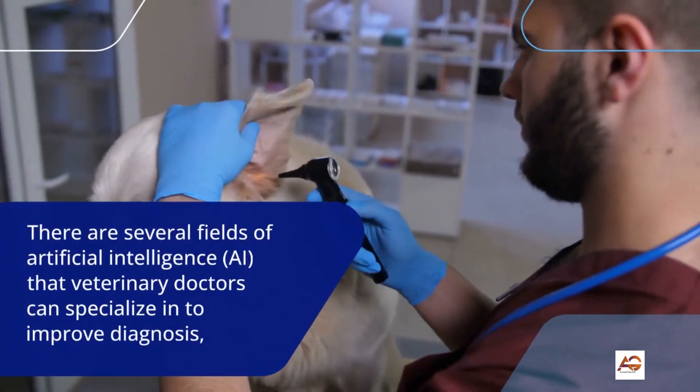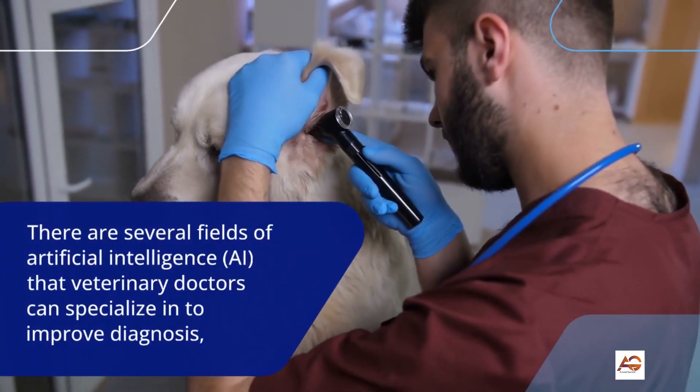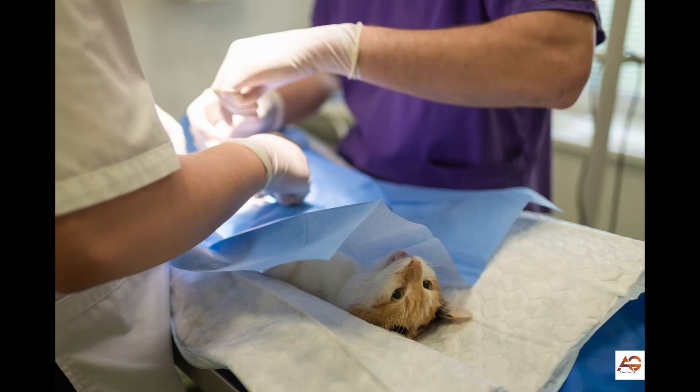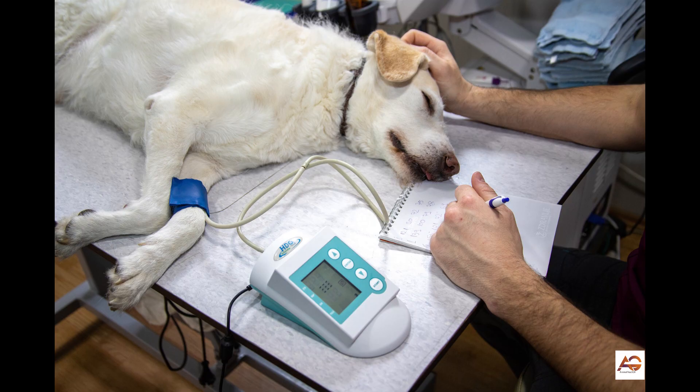There are several fields of artificial intelligence, AI, that veterinary doctors can specialize in to improve diagnosis, treatment, and patient care in veterinary medicine. Here are a few examples.